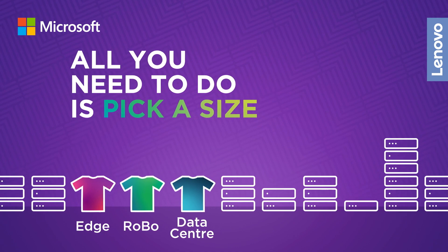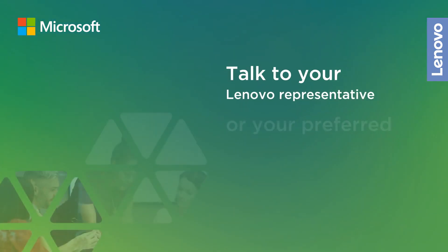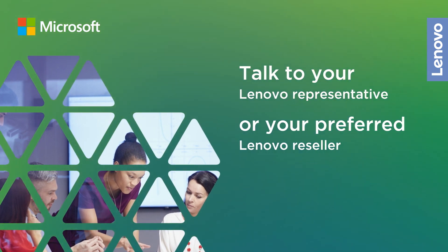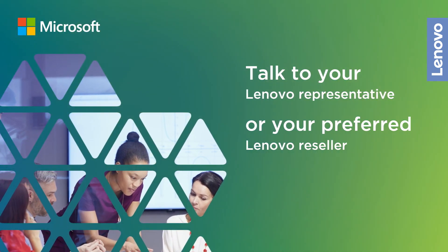All you need to do is pick a size. Talk to your Lenovo representative or your preferred Lenovo reseller about Think Agile MX as a Service today.